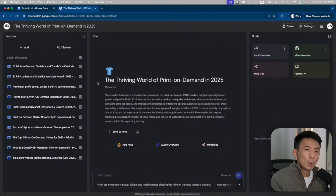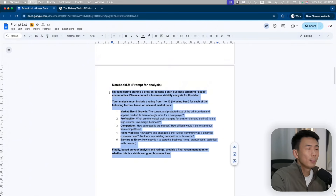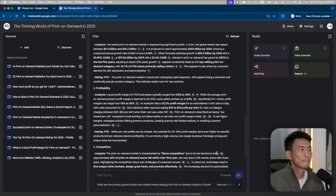Now we're going to prompt NotebookLM to do the analysis for us. The prompt is: I'm considering starting a print-on-demand t-shirt business targeting school communities. Please conduct a business viability analysis for this idea. Your analysis must include a rating from 1 to 10 — 10 being the best — for each of the following factors based on relevant market data: market size and growth, profitability, competition, niche viability, and barriers to entry. And finally, based on your analysis and ratings, provide a final recommendation on whether this is a viable and good business idea. So we can just copy this prompt, paste it here, and submit.